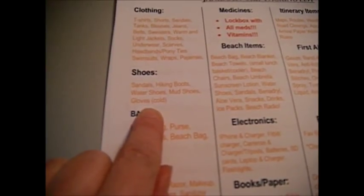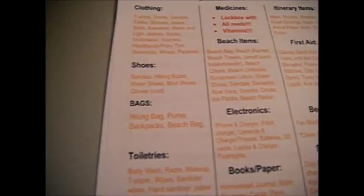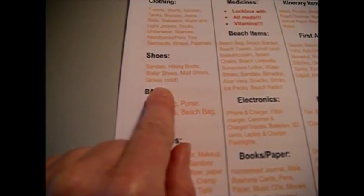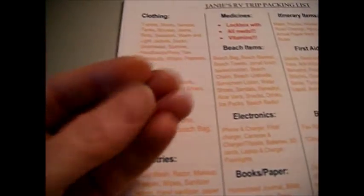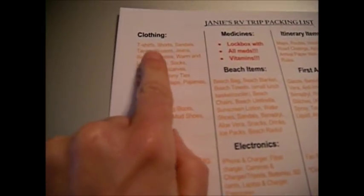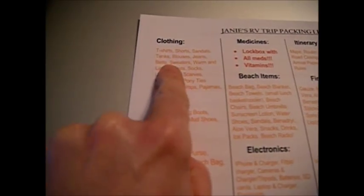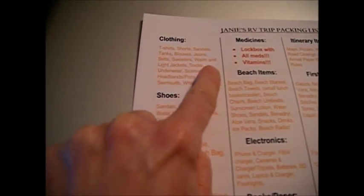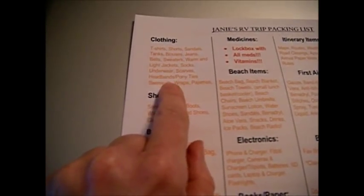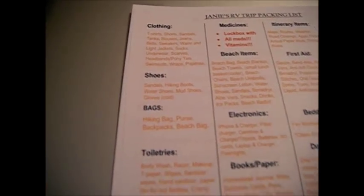Gloves are on here too because it's supposed to get down to freezing weather this weekend, so it's nice to have something to keep your hands warm. For clothing: t-shirts, shorts, sandals, tanks, blouses, jeans, belt, sweaters, warm and light jackets, socks, underwear, scarves, headbands, ponytail ties, swimsuits, swimsuit wraps, and pajamas.